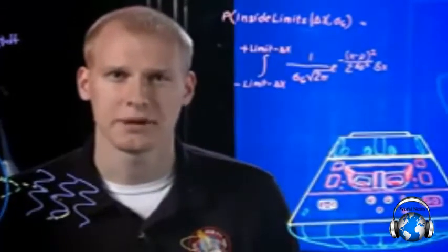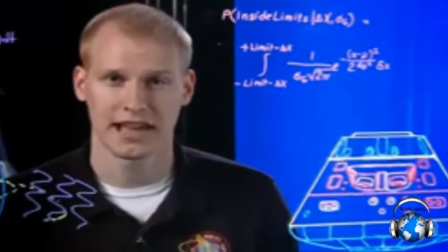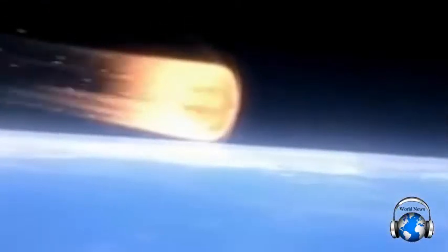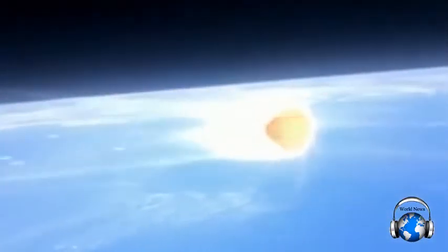Seventy-five miles above Earth, the spacecraft enters the atmosphere. Things happen quickly — we're now traveling more than 20,000 miles per hour. Air particles pushed out of the way heat up. An envelope of hot plasma surrounds the vehicle as it plummets towards Earth. The plasma reaches temperatures of 4,000 degrees Fahrenheit, almost twice as hot as molten lava. This may be the most dangerous part of the flight.